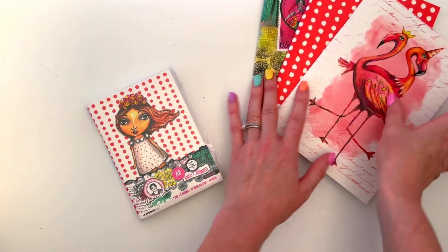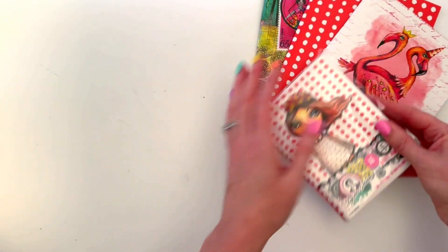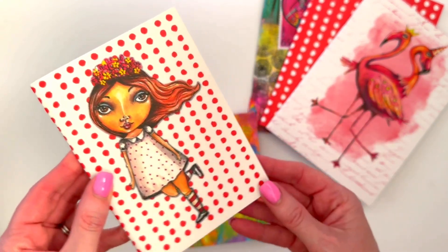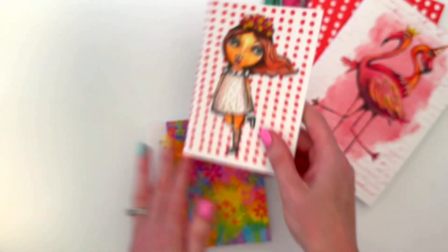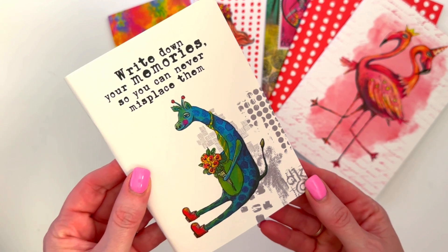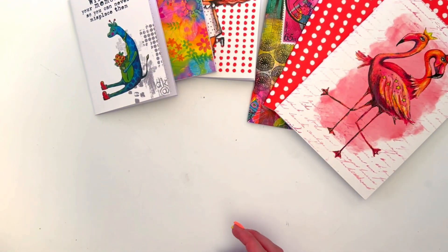There are the gorgeous flamingos and some hillbilly shenanigans girls that'll be happy with this one. Then we have the bullet journals - these are A6 size, so that's half the size of those, and there are also three in a pack. We've got a gorgeous girl with reverse polka dots, one with all the little flowers in beautiful colors, and one that says 'write down your memories so you can never misplace them.' Those are the three bullet journals.